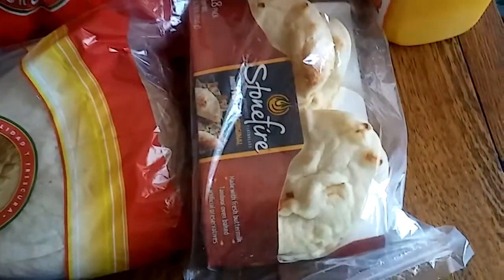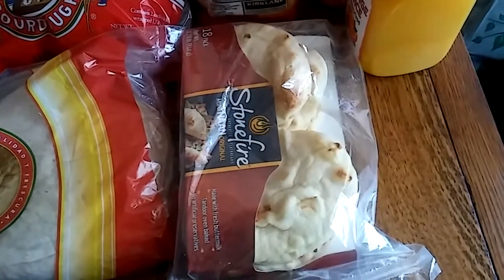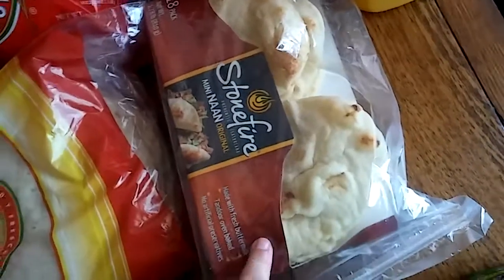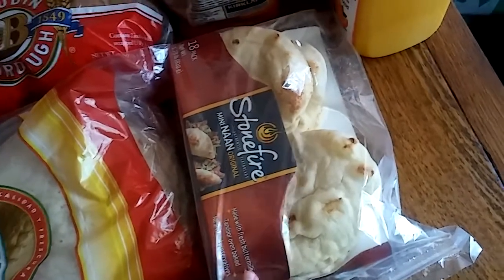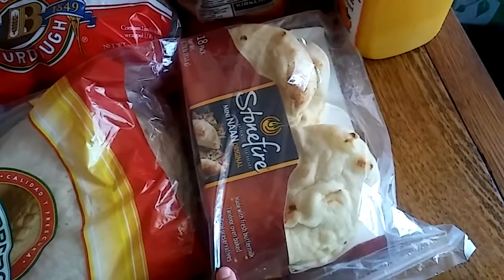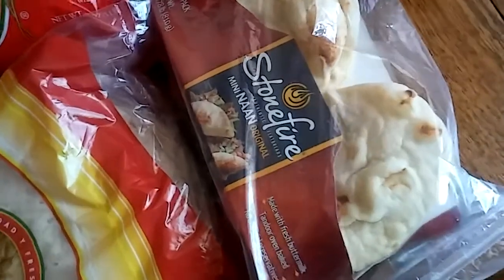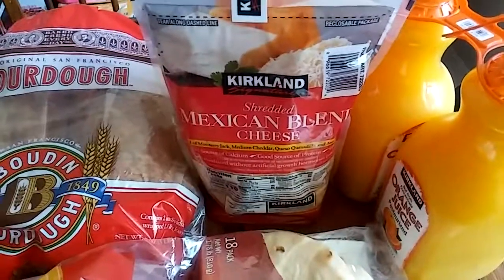Another thing we always get at Costco is this naan bread. It is so good toasted with some butter, but the way the kids use it is they make little pizzas. This is five dollars and fifty-nine cents and it comes with 18 pieces of naan, so that makes for a lot of pizzas. We just put pizza sauce from the Dollar Tree and some mozzarella cheese on it. The Stonefire naan bread definitely makes the best little mini pizzas.